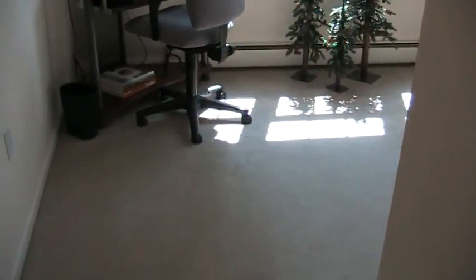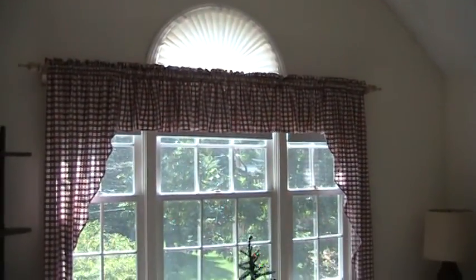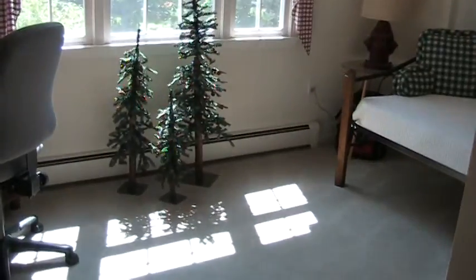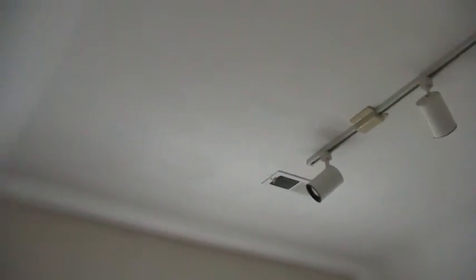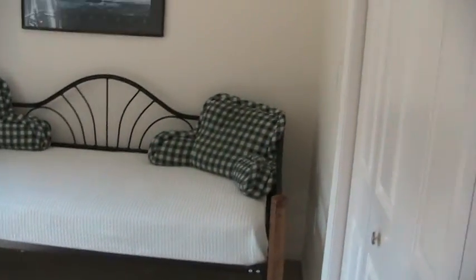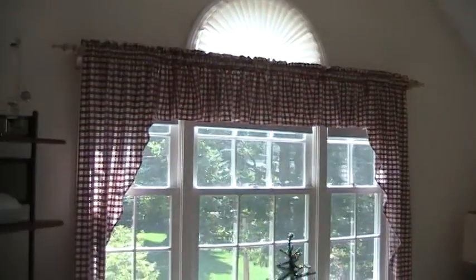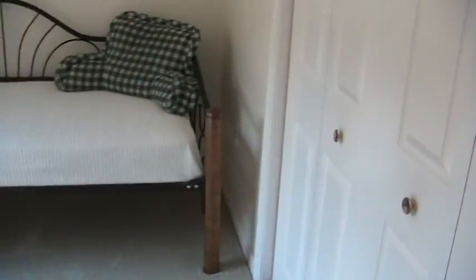And the fourth bedroom has a palladium window and some Christmas trees. It also has a very nice cathedral ceiling in this room. This is the smaller of the bedrooms, and it has a full closet.